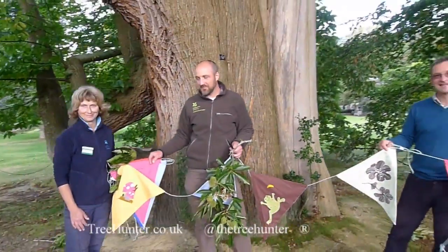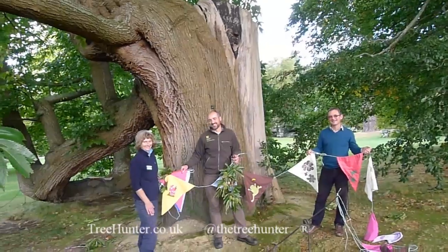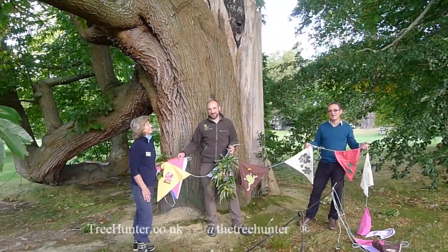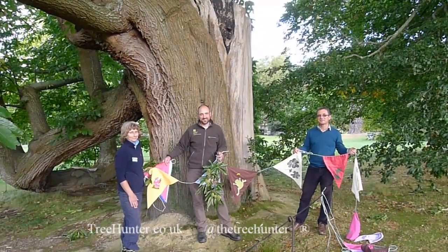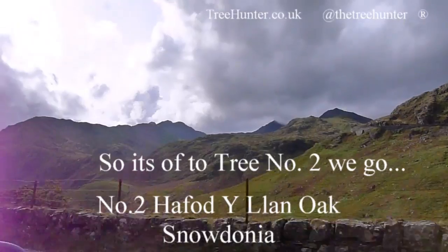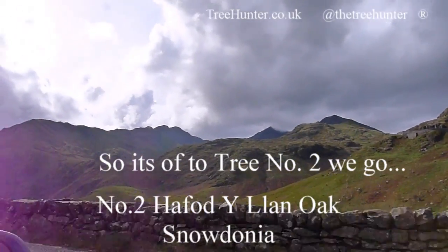Thanks very much. I'm just going to move back and get a nice wide shot of this stunning walking chestnut. And it's the only chestnut in the contest — one chestnut surrounded by some oaks. It's very special, it's a big chestnut. Now we're off to see tree number two, the Haffoditlant oak in stunning Snowdonia.